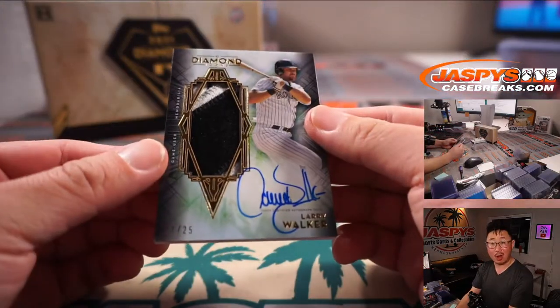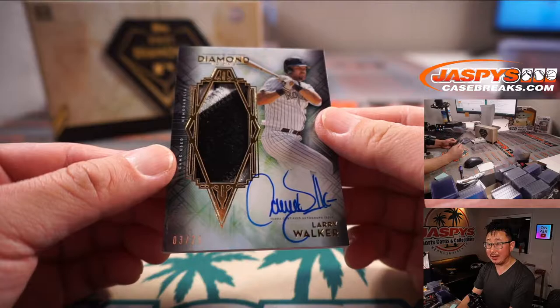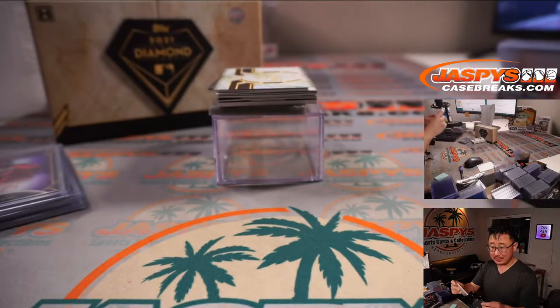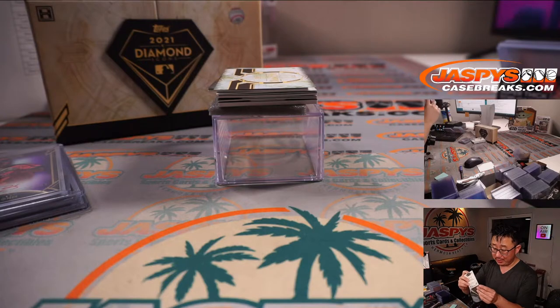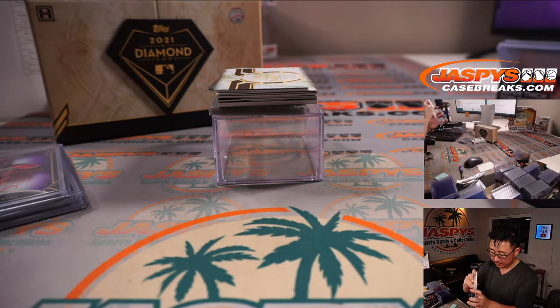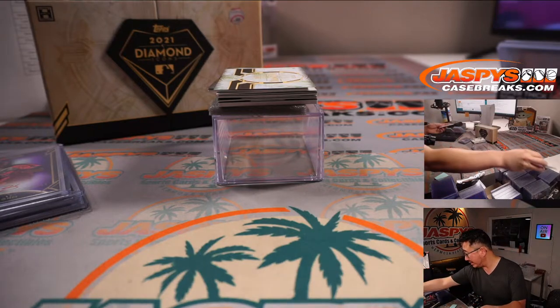Next is a Larry Walker — that's a nice patch and autograph, three out of 25. Rockies. Oliver Soria with the Colorado Rockies. Nice one, Oliver.